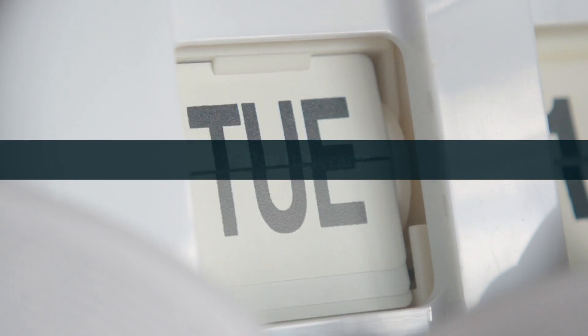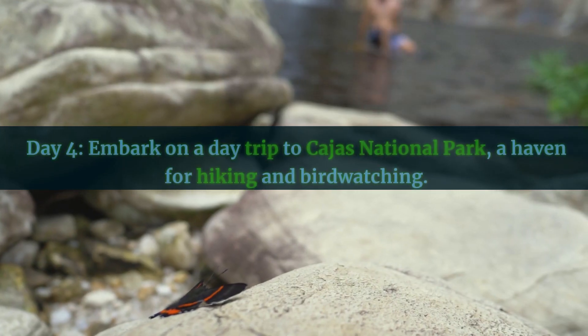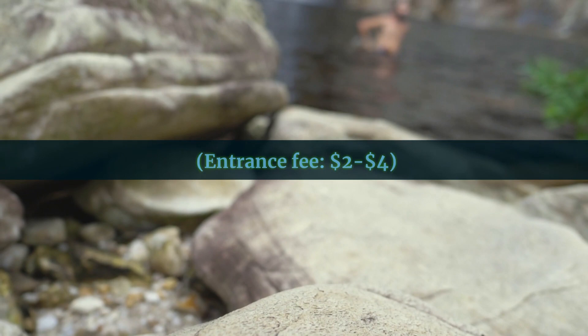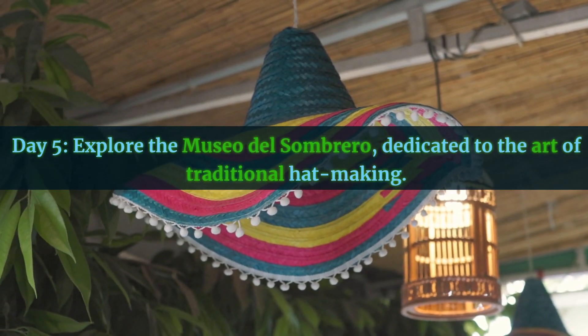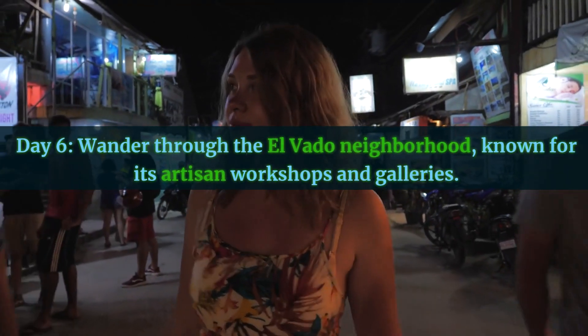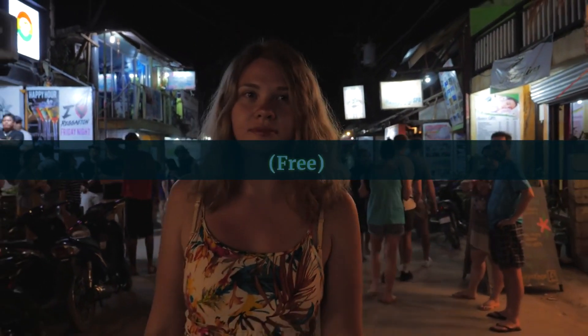7-Day Itinerary. Days 1 to 3: follow the 3-day itinerary above. Day 4: embark on a day trip to Callas National Park, a haven for hiking and bird watching — entrance fee $2 to $4. Day 5: explore the Museo del Sombrero, dedicated to the art of traditional hat making — entrance fee $1 to $3. Day 6: wander through the Elvado neighborhood, known for its artisan workshops and galleries, free.